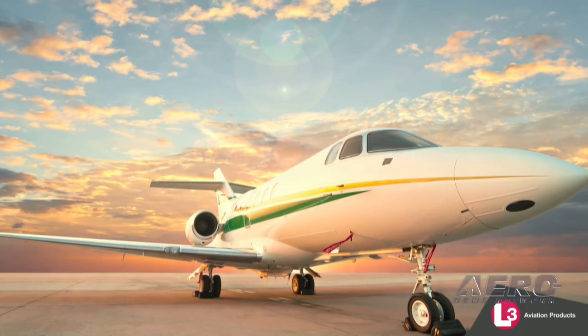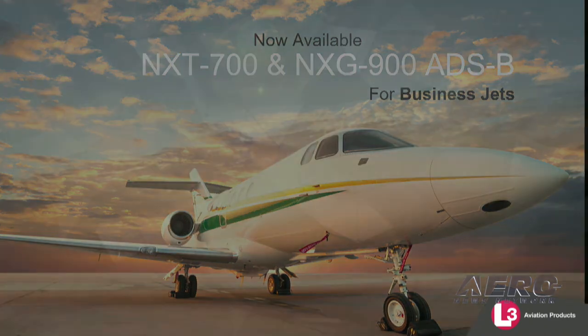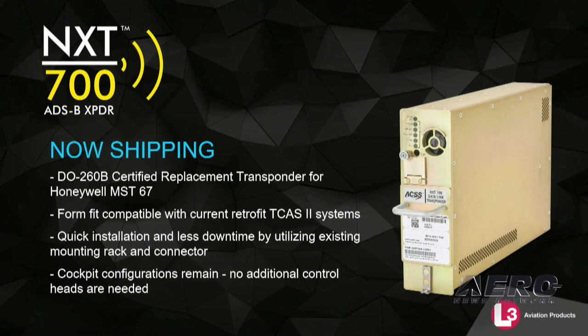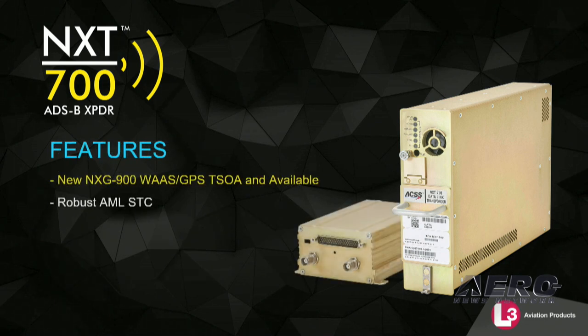Last year we introduced the NXT-700, a DO-260B transponder for business jets. In quick review, the NXT-700 is TCAS-2 compatible and a form-fit replacement for the MST-67A. This year we add the NXG-900, a low-cost WAAS GPS sensor that may be paired with the NXT-700 for full ADS-B compliance. Both of these products are TSO-authorized, available and shipping with an AML-STC.